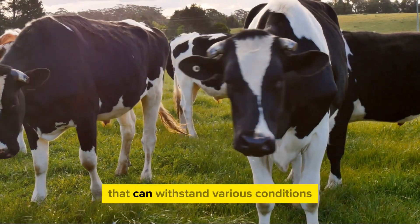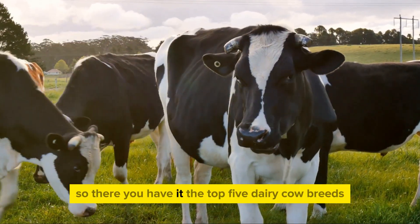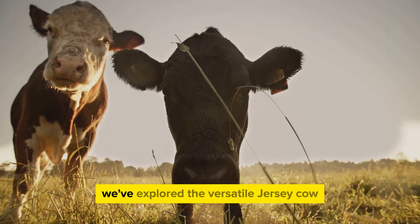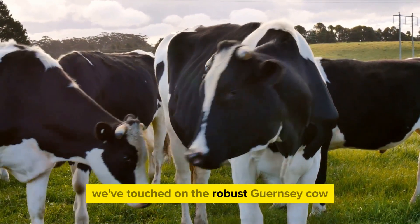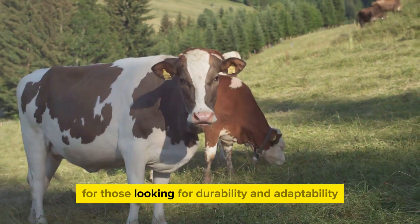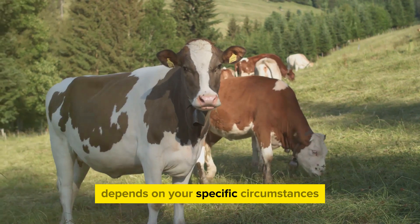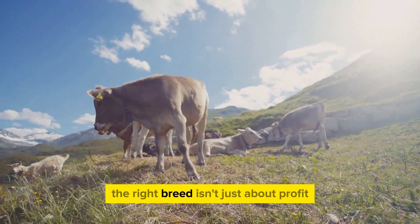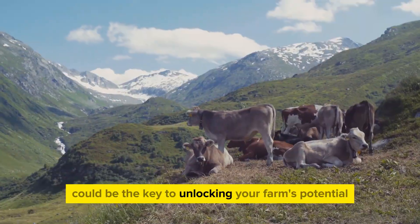Both the Ayrshire and the Brown Swiss are not just about quantity — they bring quality to the table as well. Their milk is highly valued in the dairy industry, and their adaptability and longevity mean they can keep producing profits for years to come. So if you're looking for hardy breeds that can withstand various conditions and still bring in the profits, the Ayrshire and Brown Swiss could be your top choices. So there you have it — the top 5 dairy cow breeds that could make you the most profit: the Holstein Friesian, the king of milk production; the versatile Jersey Cow, small in size but big on butterfat content; the robust Guernsey Cow, known for its high-quality milk; and the hardy Ayrshire and Brown Swiss, excellent choices for durability and adaptability. Each of these breeds has unique strengths, and choosing the right one depends on your specific circumstances — the climate of your region, the size of your pasture, or your market's demand. The right breed isn't just about profit; it's also about sustainability and harmony with your farming practices. Remember, the right breed could be the key to unlocking your farm's potential.